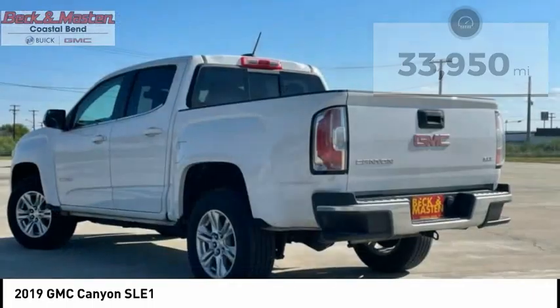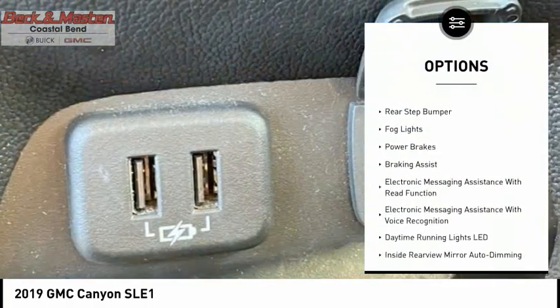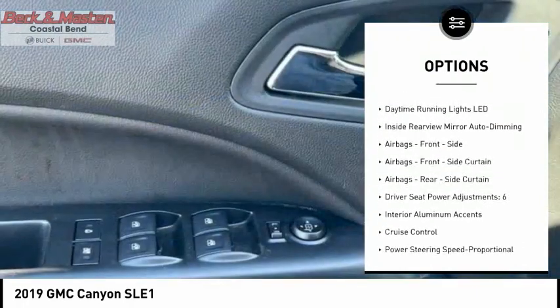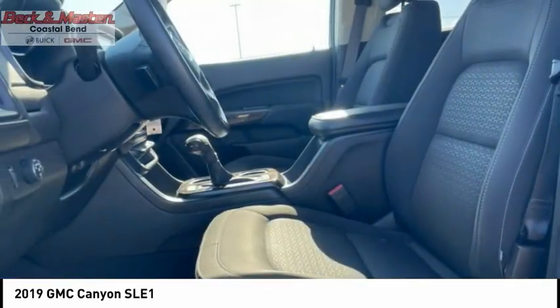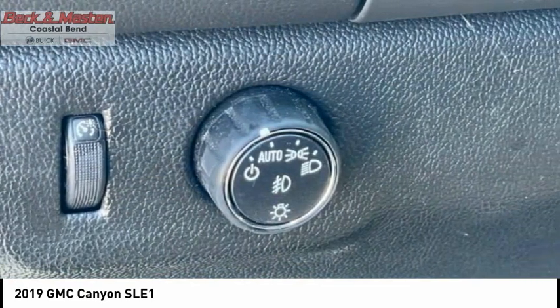Here are some of this vehicle's great options: power windows with safety reverse, traction control, stability control, front suspension type strut, rear step bumper, fog lights, power brakes, braking assist, electronic messaging assistance with read function, and electronic messaging assistance with voice recognition.